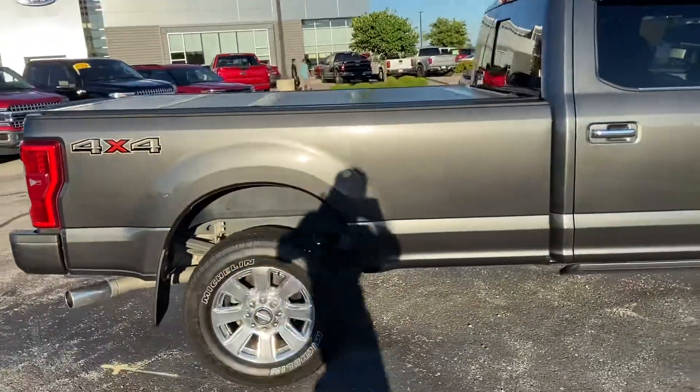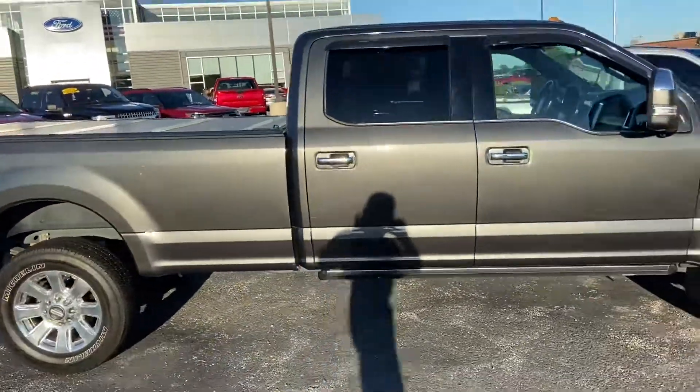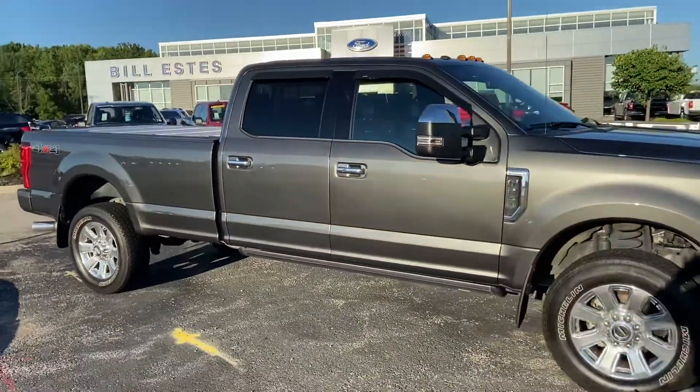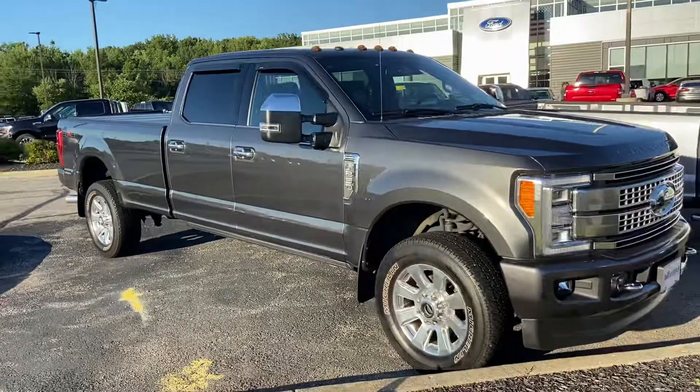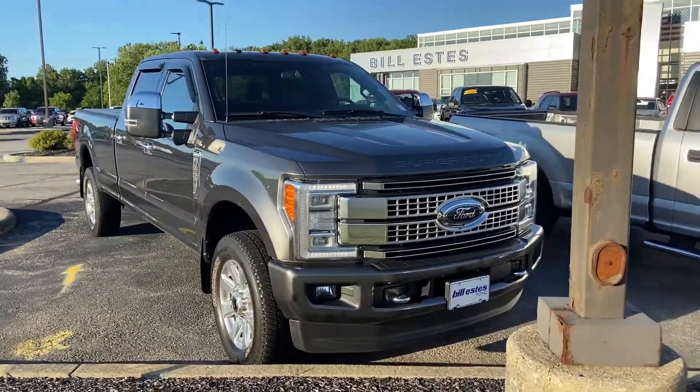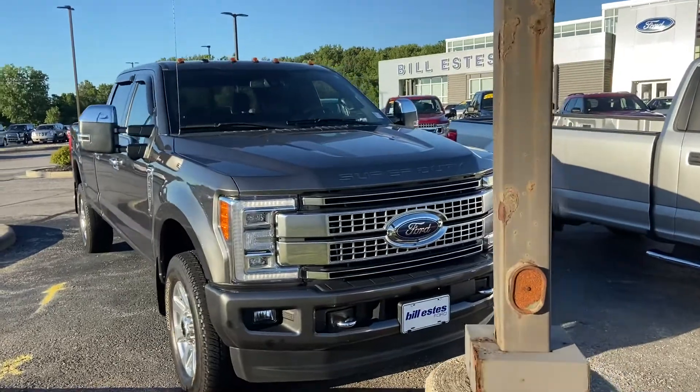Beautiful gray metallic. Again, this is the 2017 Ford F-250 Platinum. My name is Steve Angle at Bill Estes Ford. 317-852-2231.